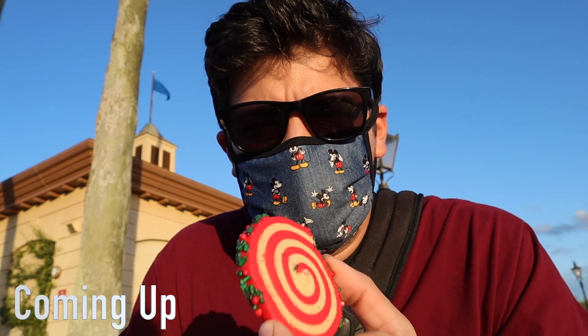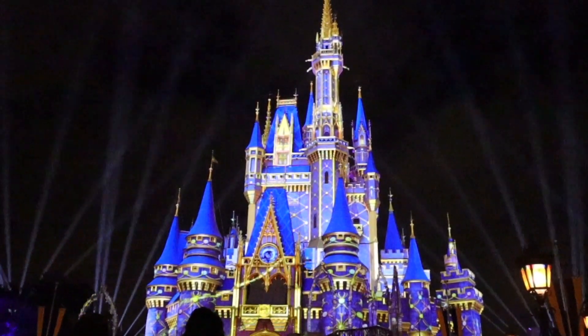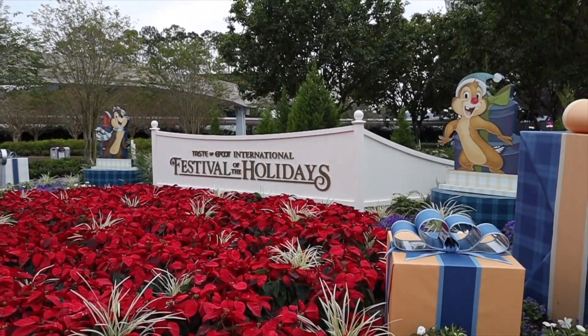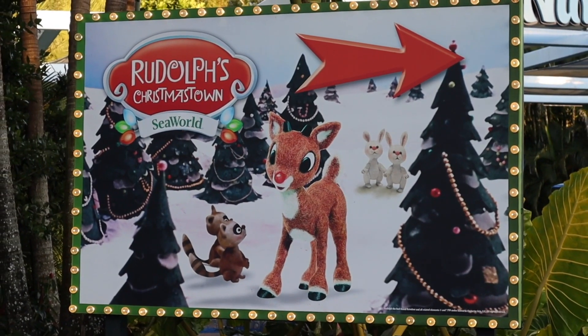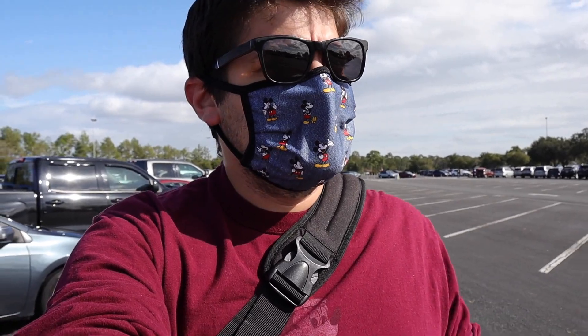One cookie away from completing the Holiday Cookie Stroll yet again. Good afternoon from Epcot where we're here to take a stroll — a cookie stroll, that is. It's going to be a fun day filled with sweet treats. Hopefully we don't get as sick as we did last time I attempted this last year. These are the same cookies, but maybe a second round will do the trick. So if you're ready, let's go have some sweet treats on this year's Cookie Stroll.